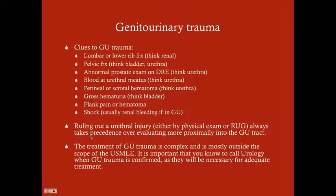Of course the initial step in shock is going to be to resuscitate them. Ruling out a urethral injury always takes precedence over evaluating more proximally into the GU tract. So if you suspect urethral injury, stop right there, rule out or confirm the urethral injury with an RUG, and then go on to evaluate the rest of the GU tract. In women, if they don't have blood at the meatus, that rules out urethral injury because it's so uncommon. But with men, we have a much higher index of suspicion.